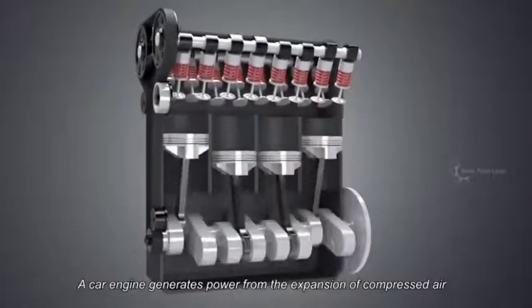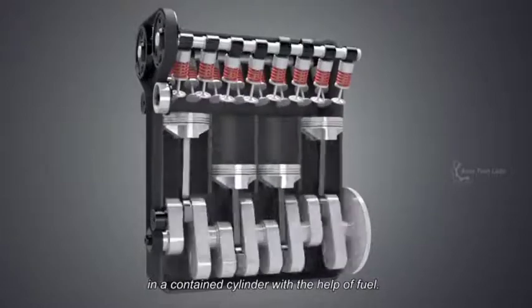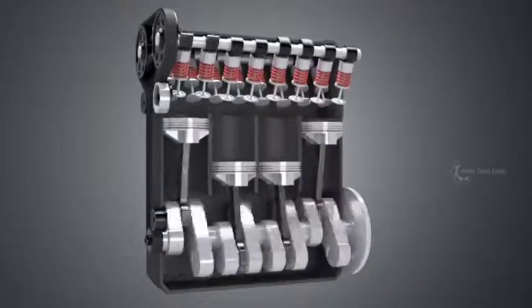A car engine generates power from the expansion of compressed air in a contained cylinder with the help of fuel. That is why it's called an internal combustion engine.